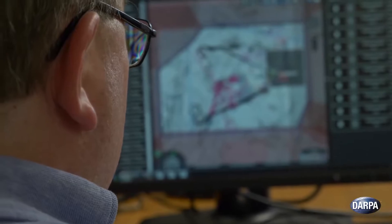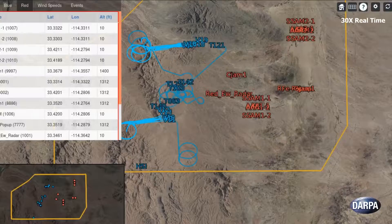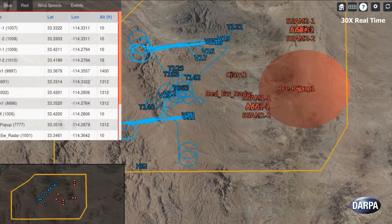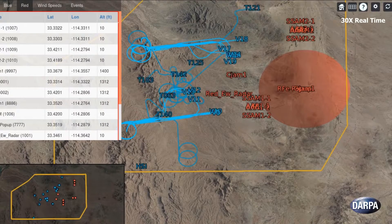The capstone demonstration paired program performer Raytheon's software and autonomy algorithms and Johns Hopkins University Applied Physics Laboratory's White Force Network to create a realistic, live virtual constructive test environment.